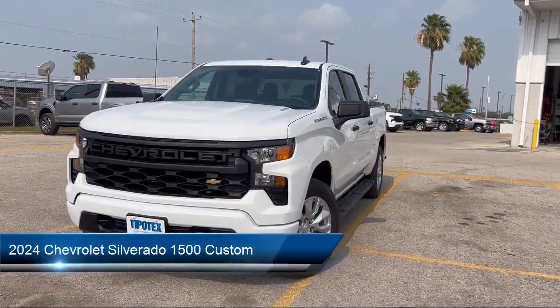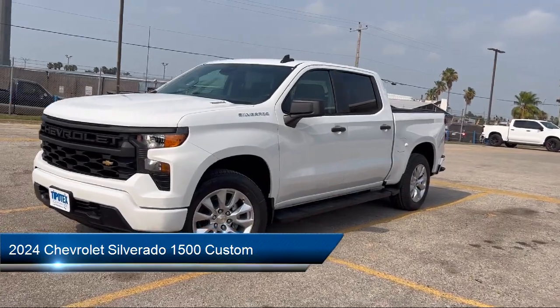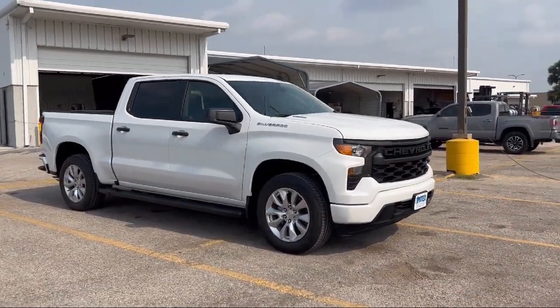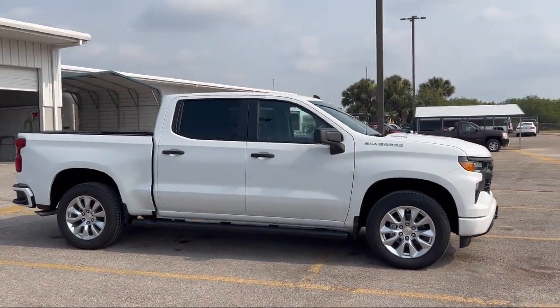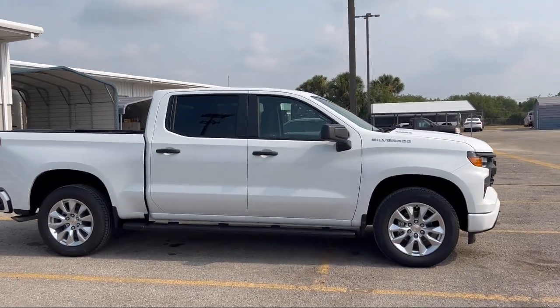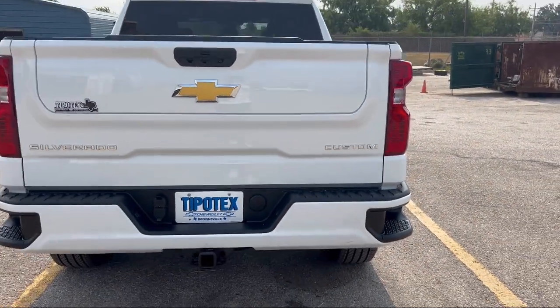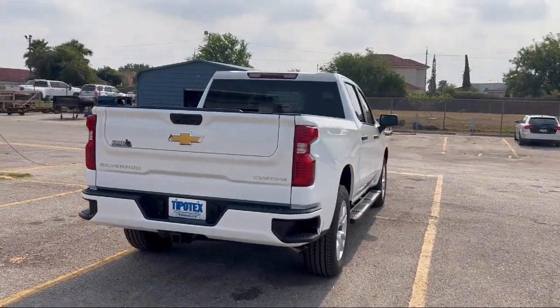It comes equipped with electronic brake force distribution, pre-collision warning system visual warning, USB auxiliary audio input, rear view camera system, wireless Bluetooth data link, audio touch screen display, auxiliary audio input for iPhone and iPod, Bluetooth auxiliary audio input, power windows with safety reverse, and in-dash rear view monitor.